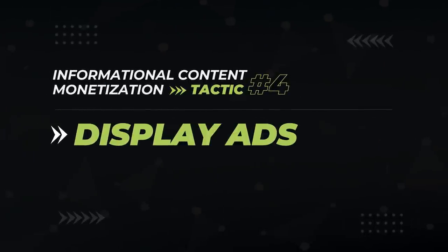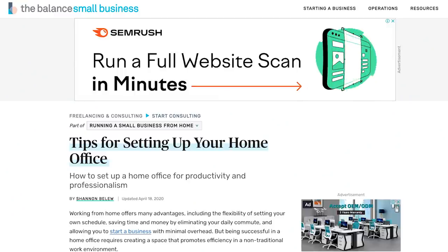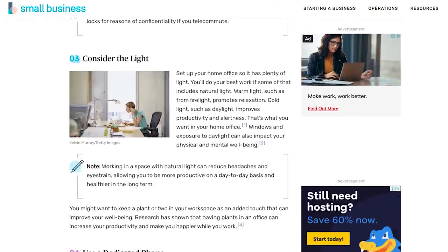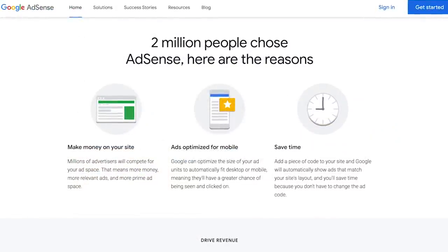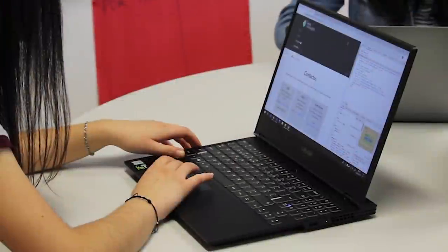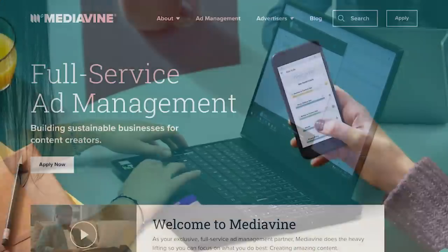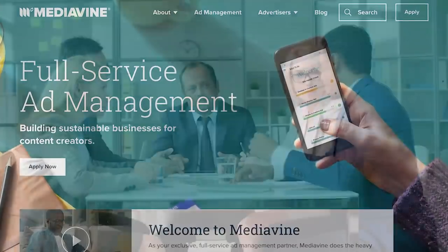The fourth way to monetize your informational content is the most common, and that's by putting display ads on your site. You know when you're visiting a web page and ads show up — like on this page ranking for 'how to set up a home office.' Those are display ads. The most well-known place to start is Google AdSense — you apply, get accepted, and then put code on your site to indicate which pages are okay with ads. But depending on your traffic levels, I'd recommend using a provider like Mediavine or AdThrive.